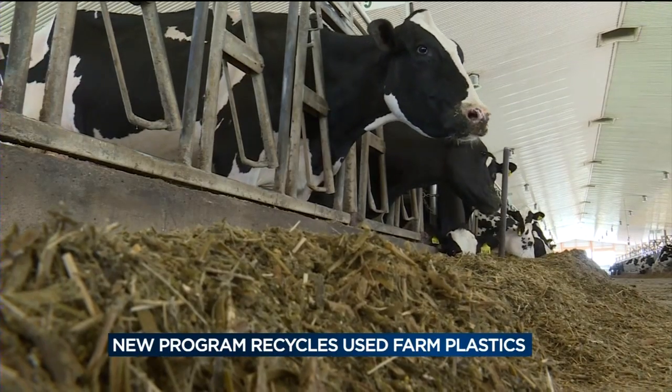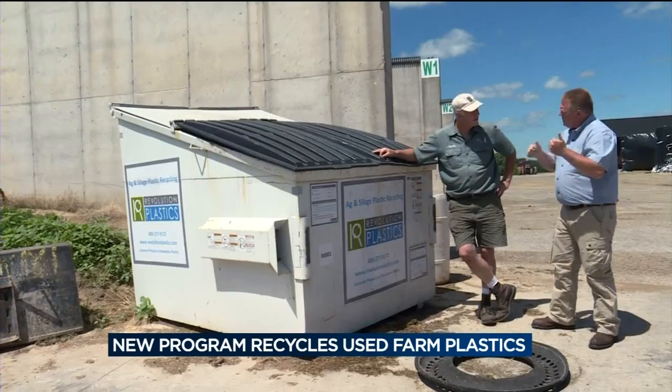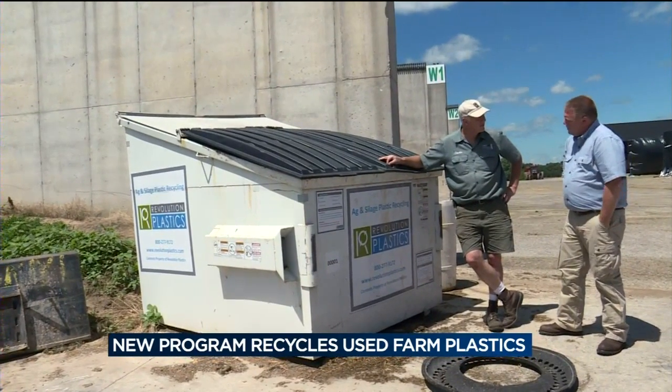But now farmers have a third option: Revolution Plastics. The company gives farmers a free dumpster to fill with plastic, then takes that plastic, washes it, and turns it into post-consumer resin, which can be used in a lot of different products.